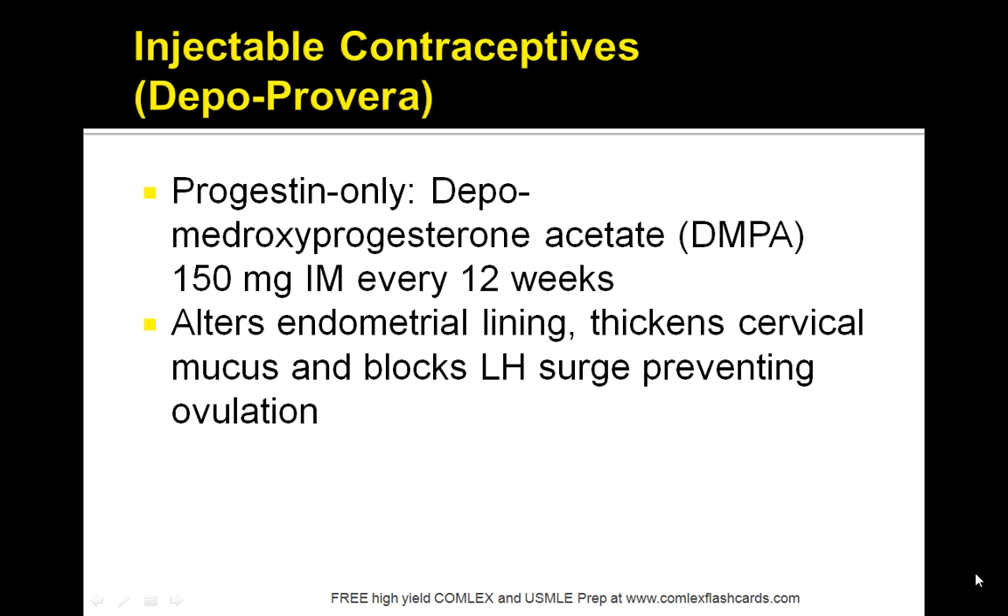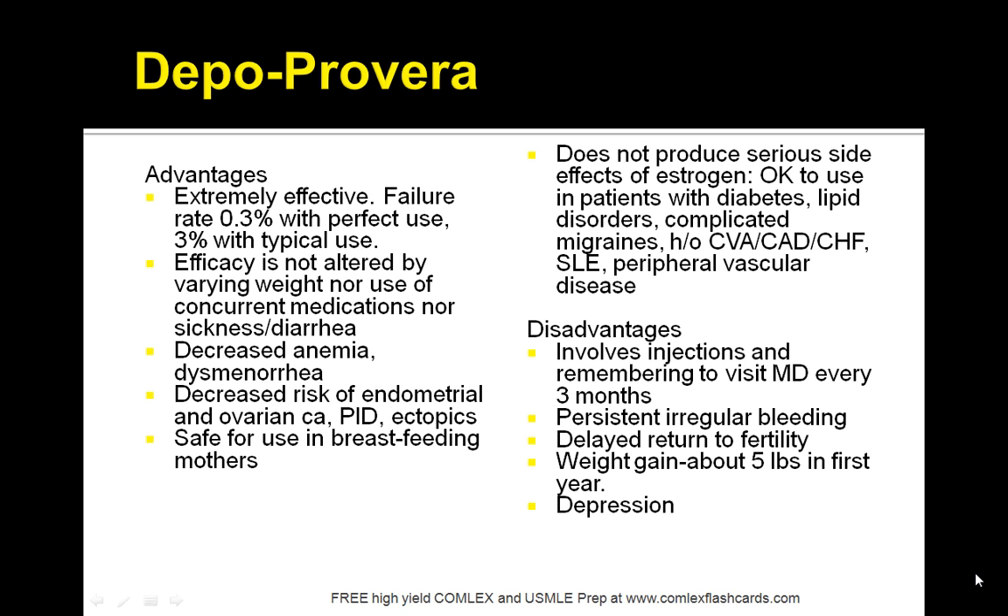Let's start with Depo-Provera. This is a progestin-only Depo-Medroxyprogesterone acetate. It works by altering the endometrial lining, thickening the cervical mucus, and blocking the LH surge to prevent ovulation. A major advantage is that it's an IM injection maintained for 14 weeks. It's extremely effective with a failure rate of 0.3%, and its efficacy is not altered by varying weight or use of concurrent medications, nor does it cause sickness or diarrhea.